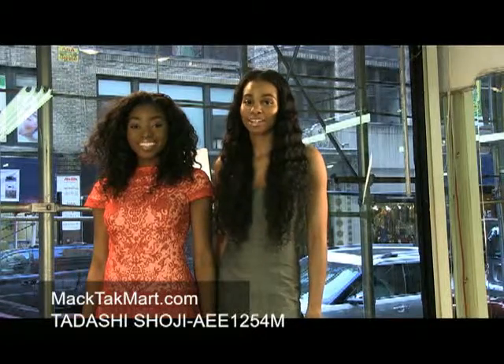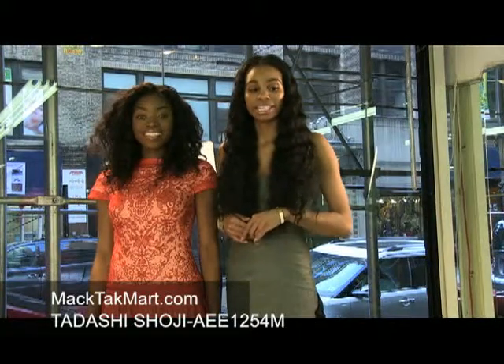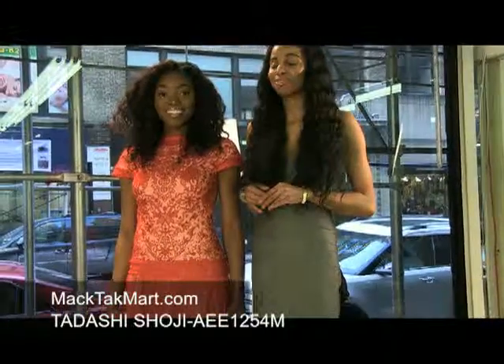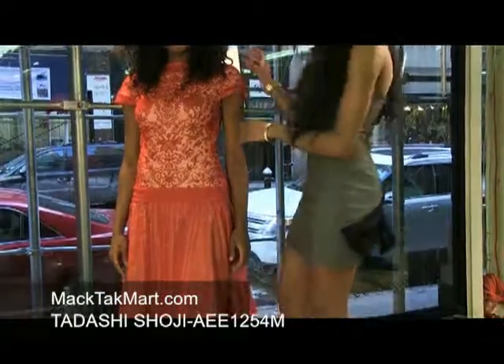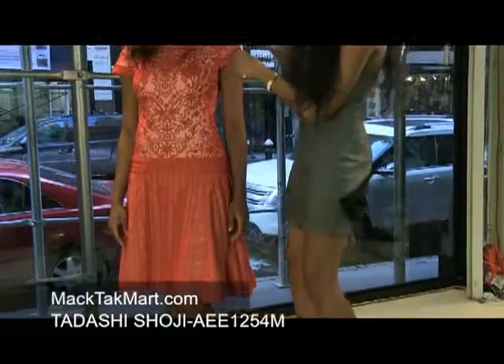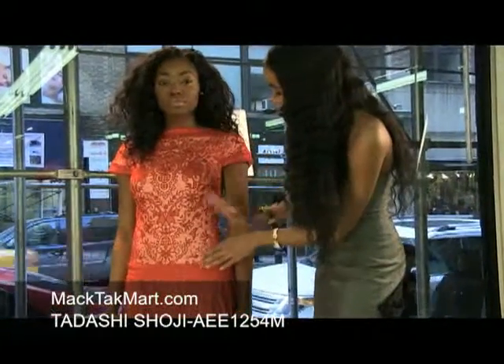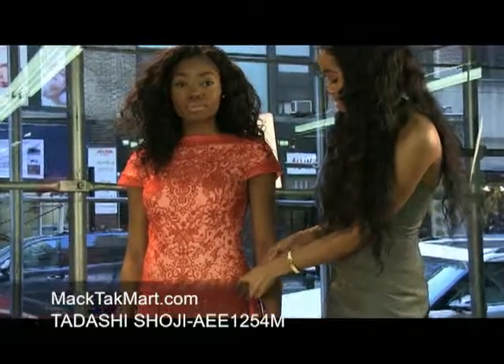Hello and welcome to MAC Tech Mart. Today we'll be debuting the Tadashi Shoji collection, style number AEE1254M. This dress is gorgeous. It's a deep orange in color and it has a very high neck. It's short sleeve and lace into the lower section of the hip.